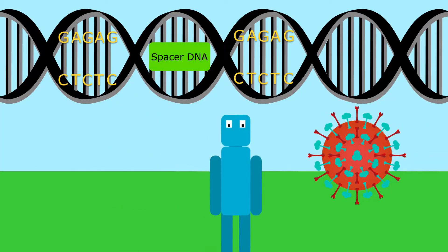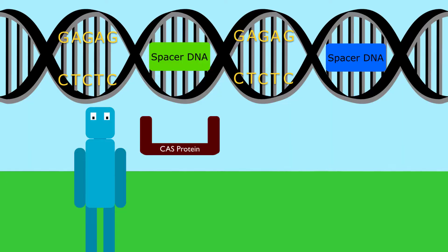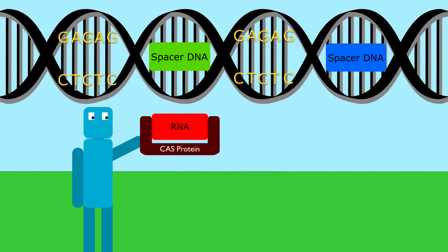This spacer DNA is derived from viruses. When the bacteria is attacked by a virus, it checks through its genome to see if it can find the spacer DNA that is associated with that virus. If such DNA is found, the DNA undergoes transcription, which means that it's turned into RNA. The RNA is placed into a protein called a Cas protein, which is normally described as molecular scissors. The RNA guides the Cas protein to the specific section of DNA that needs to be cut, and then the Cas protein cuts it.